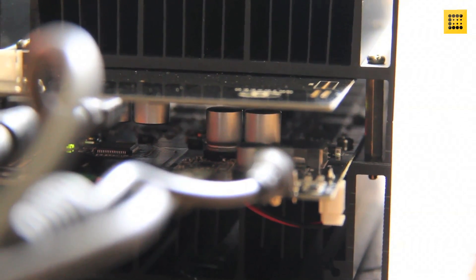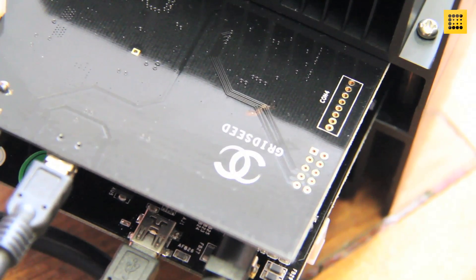Some manufacturers certainly think so and have started rolling out refined scrypt mining equipment. For example, ASIC chips, which have been used to mine Bitcoin for about a year, have now started making their way into alt mining as well.